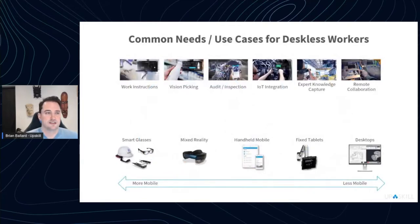Looking at common use cases and highest ROI for customers right now: work instructions are anything where you're digitizing information about how to produce something — a set of steps, process resolution, or searchable procedures. Vision picking is the industry term for elevating a logistics pick order, kitting order, or retail fulfillment order out of a paper process or mobile handheld and bringing it into your field of view so you have both hands to do the pick — we've seen enormous gains in that area.